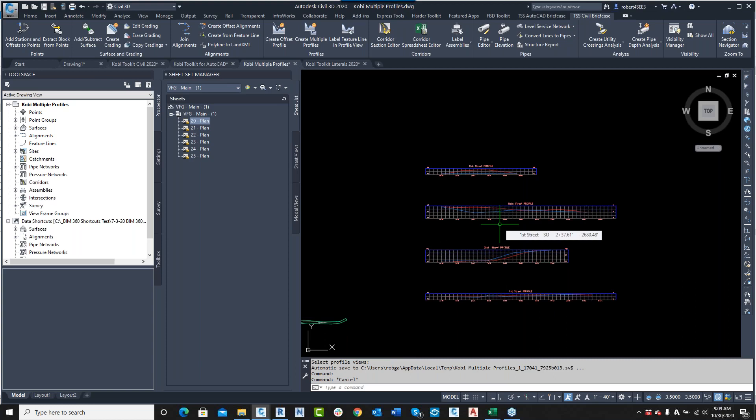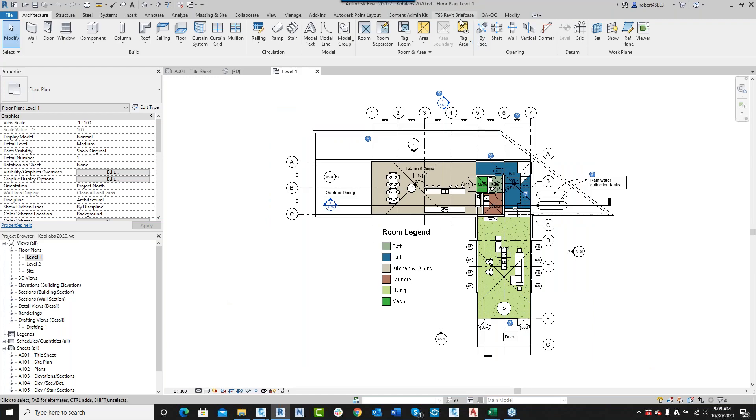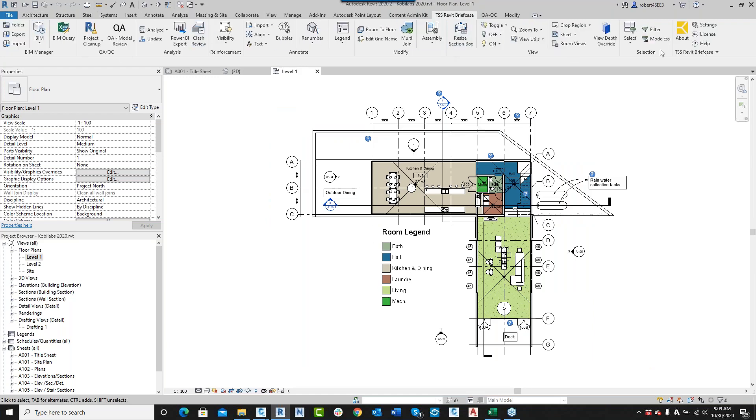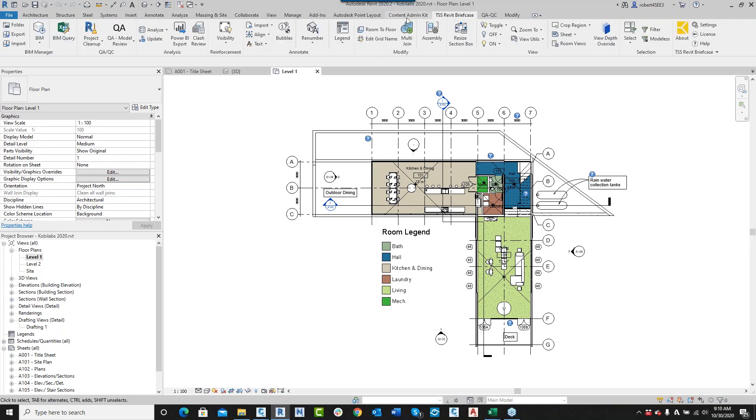Now let's jump into Revit — this is the most mature of all our toolsets. We have all of the Revit tools including the Content Admin Kit, and we have two new tools not quite officially released yet: Power BI Export and Clash Review. Before those, I'll show you a couple of our main tools.